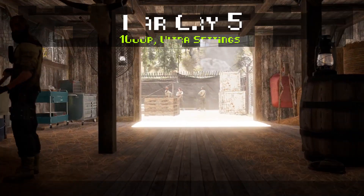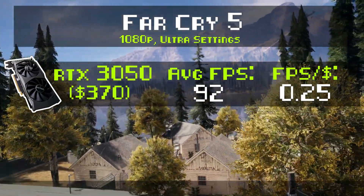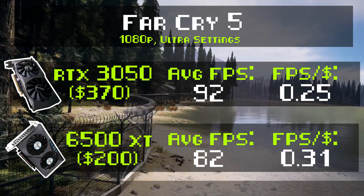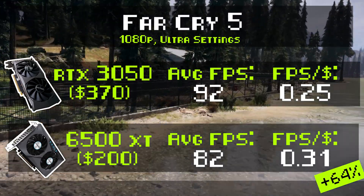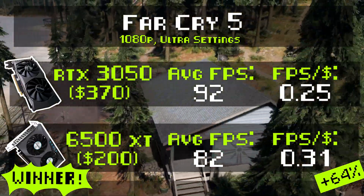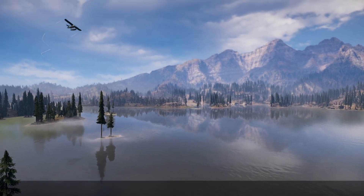Here's Far Cry 5 — 1080p, ultra settings. The RTX 3050 got an average FPS of 92, and that means it comes out with an FPS per dollar value of 0.25. Now, the 6500 XT comes along and gets an average of 82 FPS — not much lower than the RTX 3050. That means the 6500 XT comes out way ahead in the value proposition, with an FPS per dollar value of 0.31, which is 64% better than the 3050. 64%! People hate this GPU — why? It's not powerful enough? Look at the price, it's $200. You tell me of a GPU that gives you better FPS per dollar than the 6500 XT. If you can't do that, then you have no right to complain that the 6500 XT isn't good enough. Because it is.